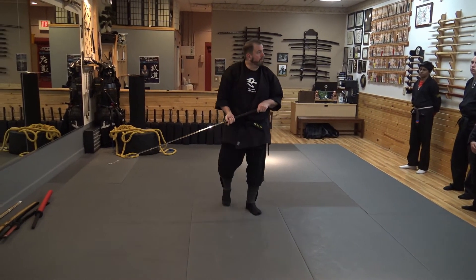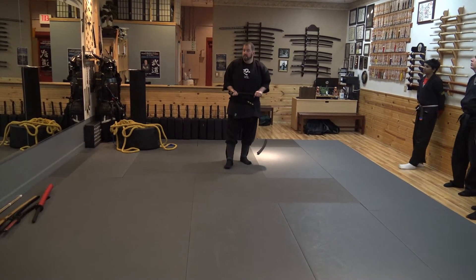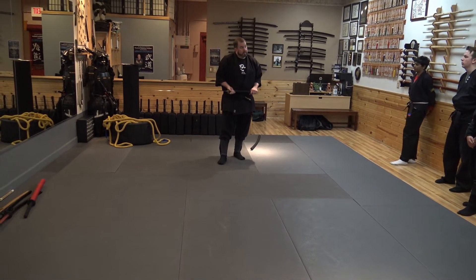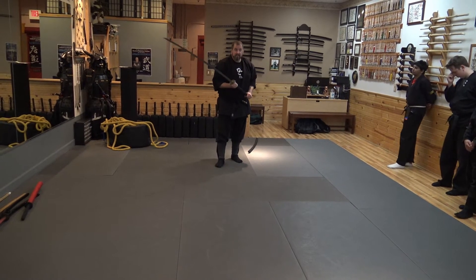Different techniques. If I miss my target, I am going to be open for attack. This is a heavy sword. We are not using that tonight.